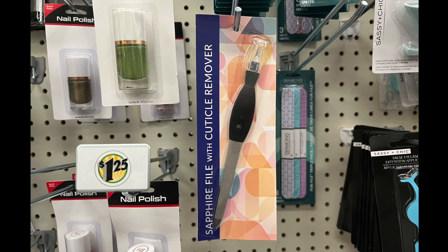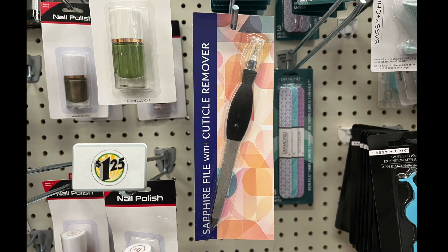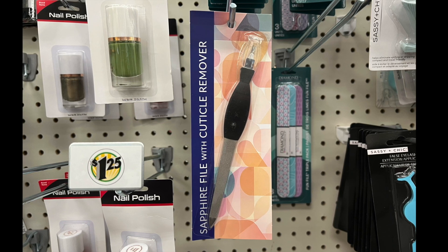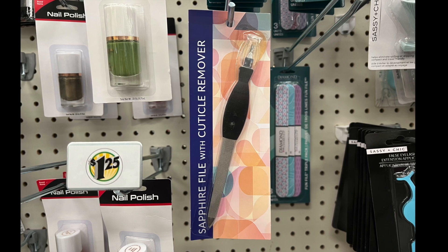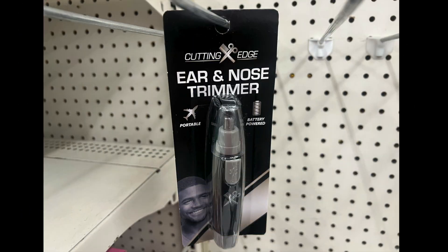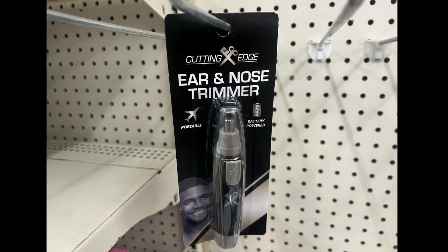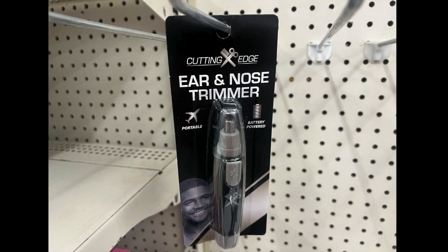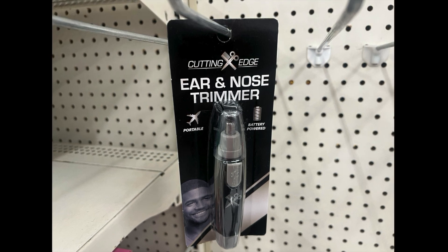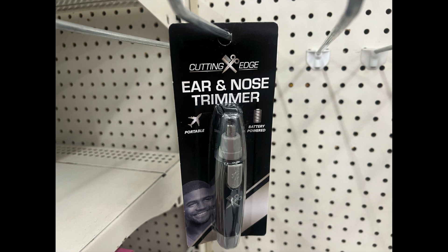For health and beauty, we have the sapphire vial with cuticle remover — two-in-one. Dollar Tree has that item ready to go. Next up, we have this nose and ear trimmer by Cutting Edge. If you just have those eerie nose hairs — whether it be yourself, your husband, your boyfriend, or whomever — and it's travel size, so you can take it and go if you need it.